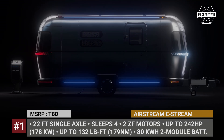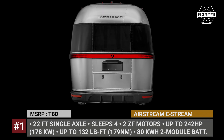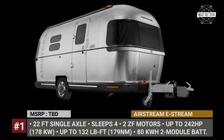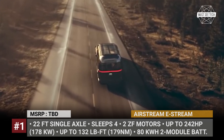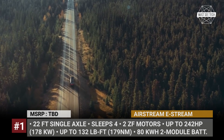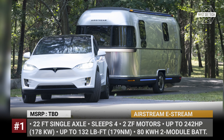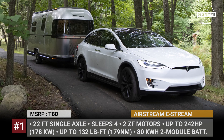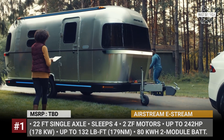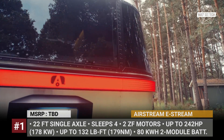Airstream E-Stream. Released in early 2022, this electric trailer concept previews a production Airstream that will go further and stay longer off the grid than any other model created by the brand. The E-Stream is a caravan-sized trailer that will ease the towing burden on electric vehicles. It was developed in cooperation with Airstream's parent company Thor Industries and ZF. The trailer is underpinned by the proprietary Thor platform with an integrated ZF transmission, two electric motors and an 80 kWh battery, which is a 30% improvement over the largest Airstream battery systems of today.